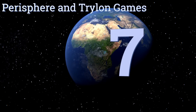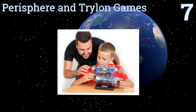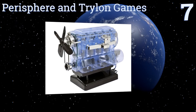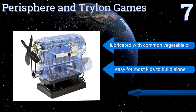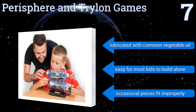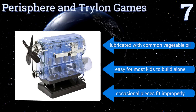At number 7. From Perisphere and Trilon Games comes this diminutive four-cylinder engine. Its see-through plastic housing allows the observer to see all the inner workings of a motor, offering an easy understanding of the same type of engine that powers so much of our world. It's lubricated with common vegetable oil and is easy for most kids to build alone, but occasional pieces don't fit properly.